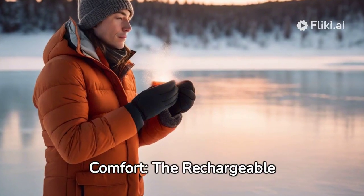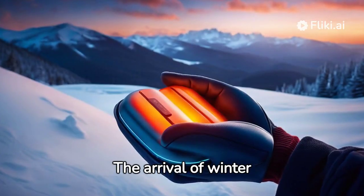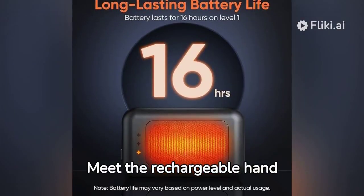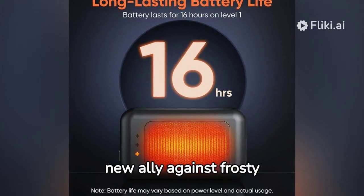Revolutionizing Winter Comfort: the Rechargeable Hand Warmer Review. The arrival of winter calls for a reliable warmth companion. Meet the Rechargeable Hand Warmers by HotDot, your new ally against frosty temperatures.